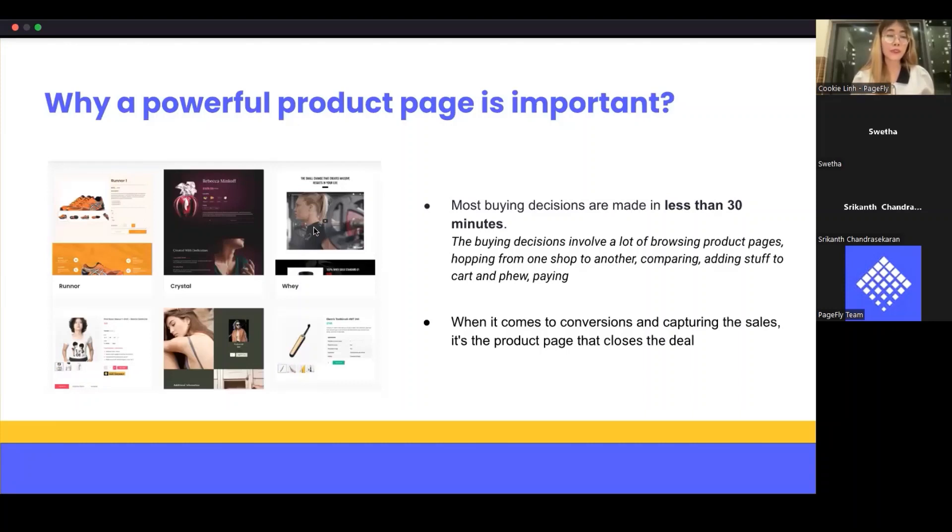It's extremely important to remember this when you view your online store. A product page therefore shouldn't be a turn-off. Instead, your product page has to be a shortcut taking the visitor immediately to the Add to Cart and payment pages.